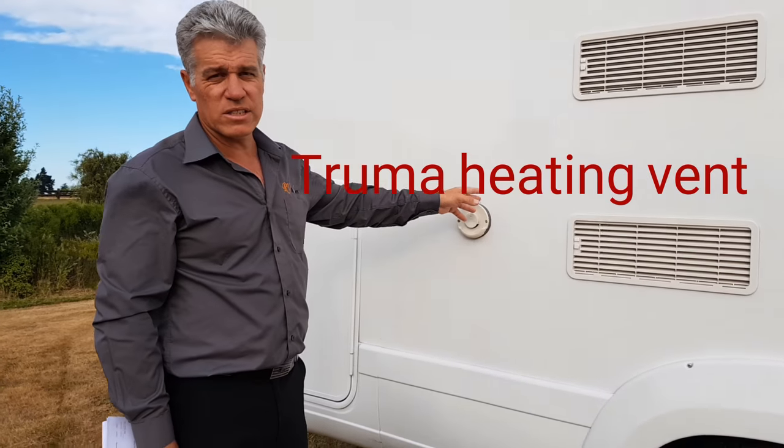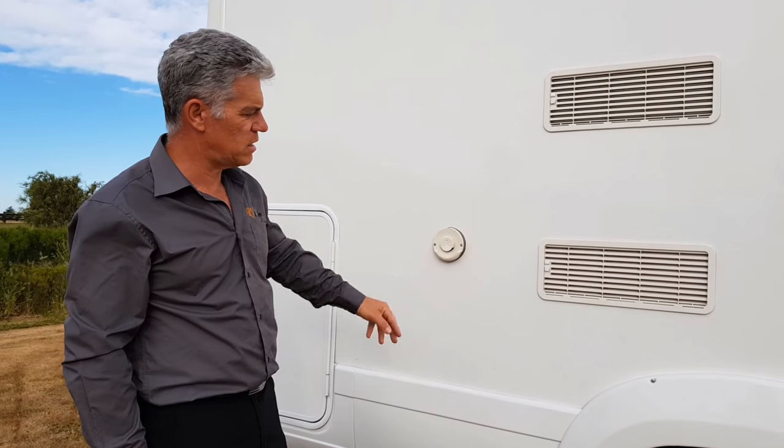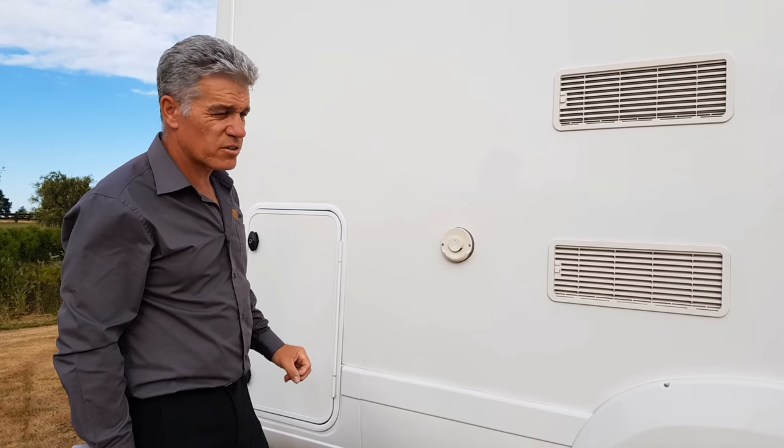Over here is the Truma heating system — it's a Kombi 6 heating system that will keep you nice and warm during the winter.